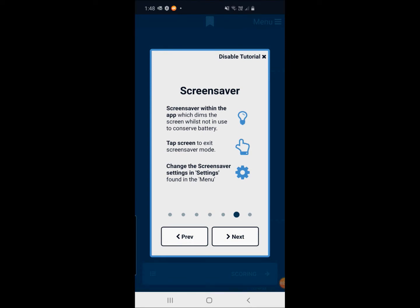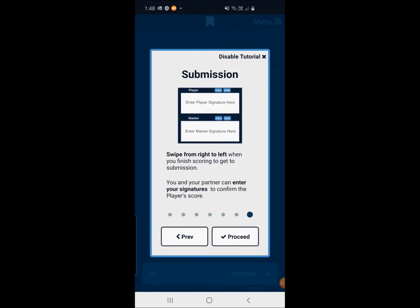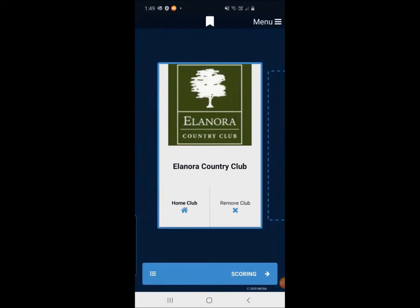There are some settings you can use in the menu section to open screensaver mode, add some light to the screen, and a few other things. And last but not least, how to submit a scorecard. You can see that it's got us as Eleonora Country Club as our home club, and we are registered in the competition as illustrated by the big blue box which says 'Scoring'.